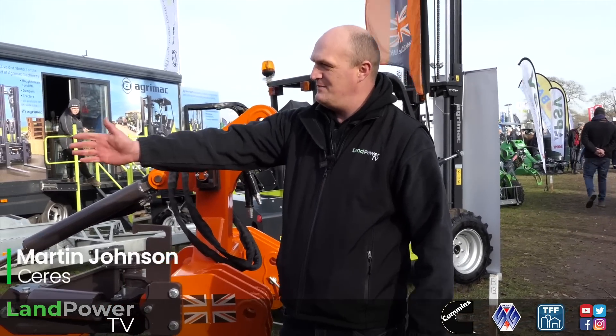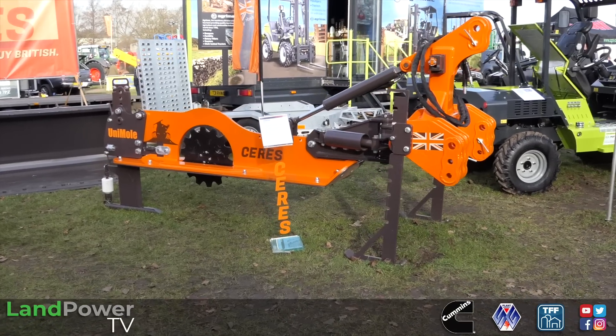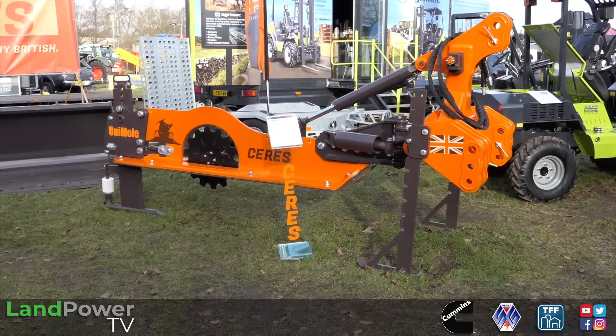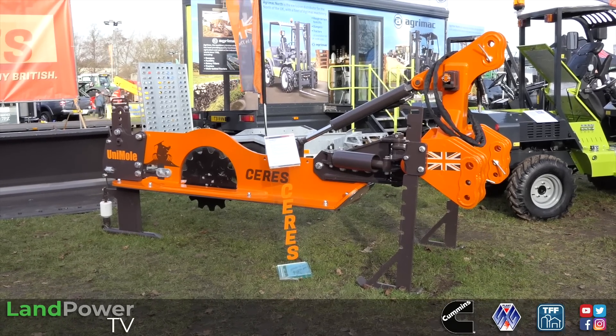We continue our coverage of YAMS 2023 and we are now on the Ceres stand, joined by Mr Martin Johnson, who you may have seen in one of our previous videos when we had a good look at the grassland subsoiler - which is still going strong. Today it's all about this piece - the Uni-Mole drainer. What have we got going on? There are some really smart design touches on this.